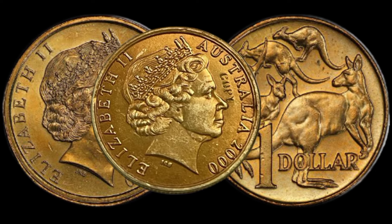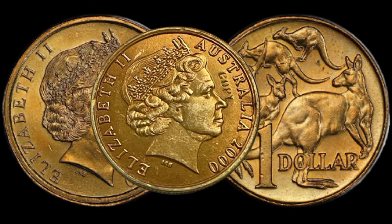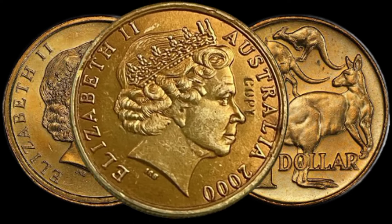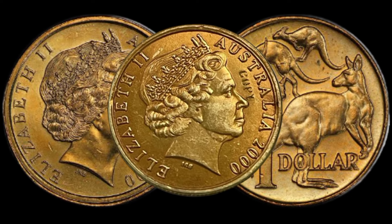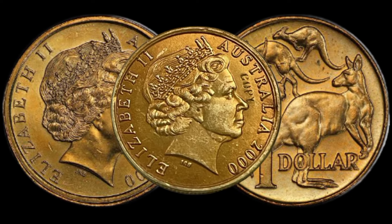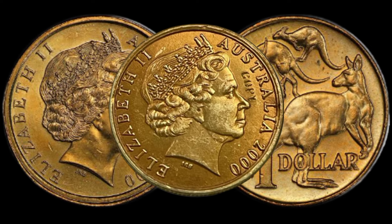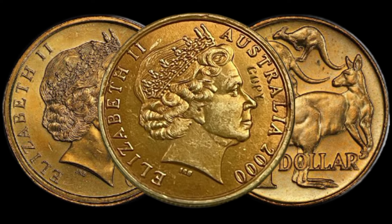There you have it, folks — the mysterious $1 mule error coin from Australia. Who would have thought that such a small denomination could hold such substantial value? If you enjoyed this video, don't forget to like, subscribe, and hit that notification bell to stay updated on all things numismatic.